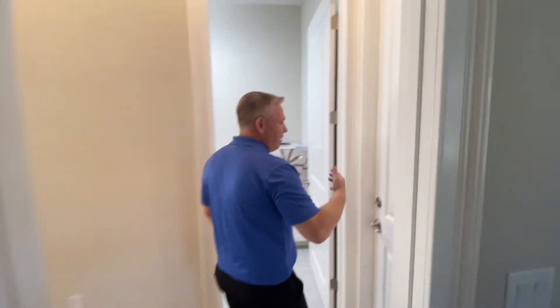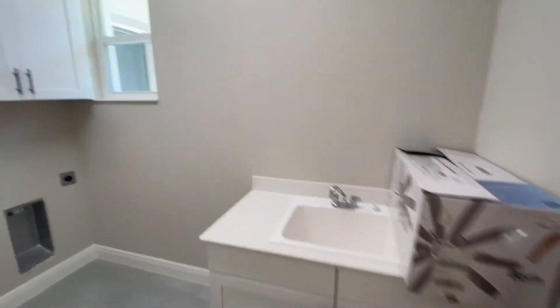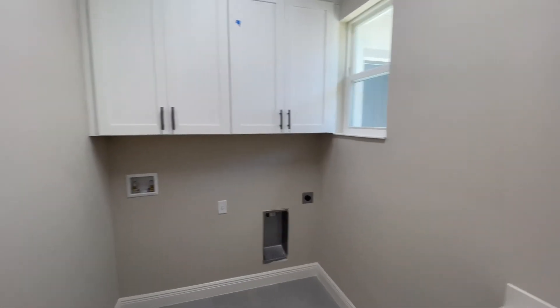This is our entry from the garage. As we walk into the home from the garage, we have a really nice laundry room, which features cabinetry and a sink.